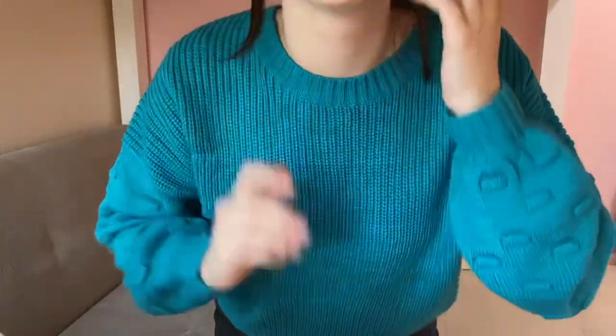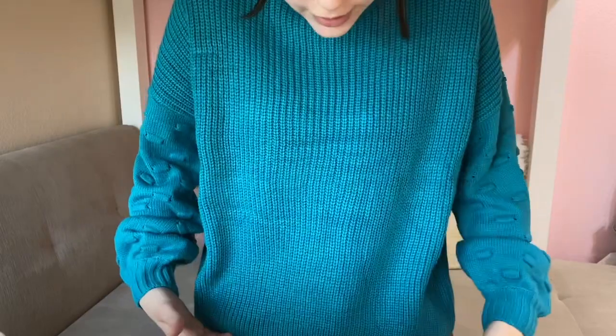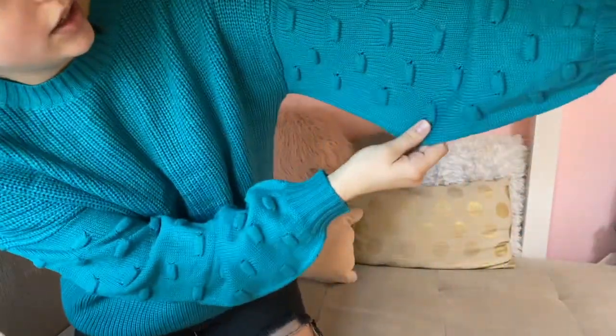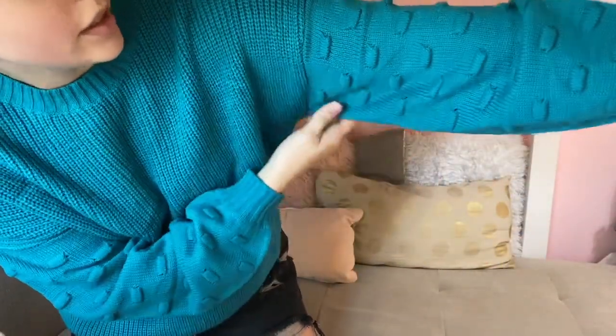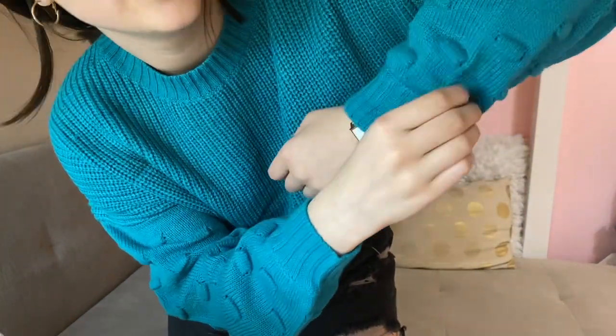Next we have this really pretty teal sweater. It does look like it's going to be dark green on the product listing, so keep that in mind — it's actually this color, but I feel like it's actually kind of cuter. It's a little more fun. It's not cropped but it's also not long, so it's just a medium length. It does have sleeves that go out a little bit with a cute dotted design on there. It's true to size — I'm wearing a small — and it came in other color options as well.